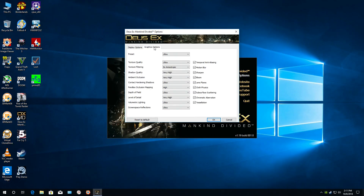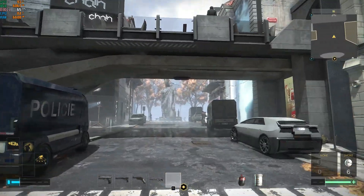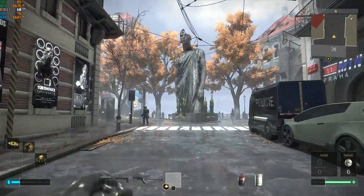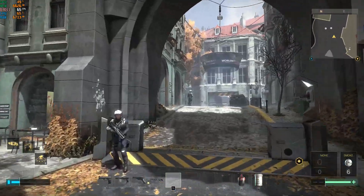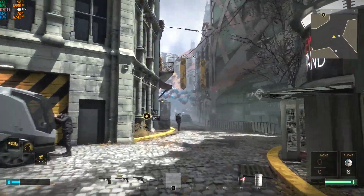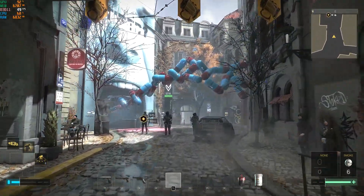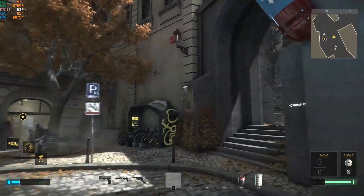Deus Ex: Mankind Divided, ultra graphics preset. Going on a sightseeing tour of Prague, we're getting frame rates in the 50s and 60s, about 80 to 90 percent CPU usage, and GPU usage over 90 percent. In more demanding areas there are a couple of drops to the 40s and sometimes the high 30s, but for the most part you're getting 50s and 60s frames per second, sometimes even 70s.